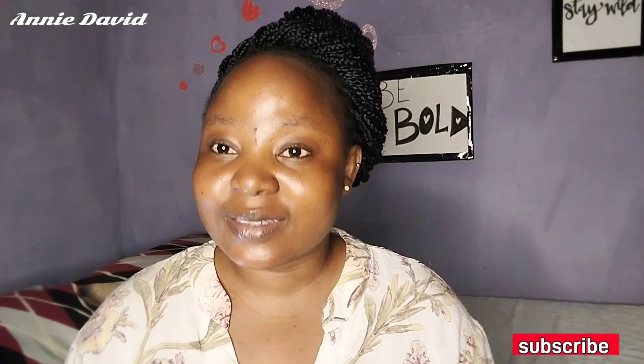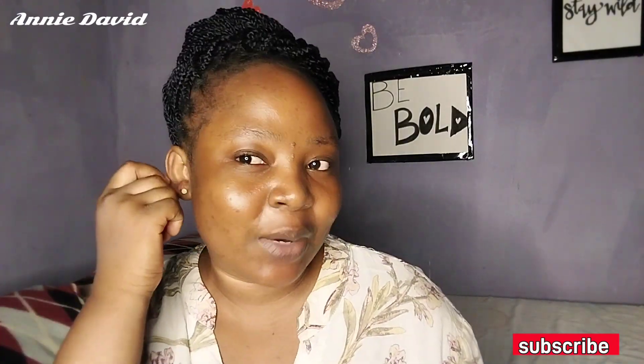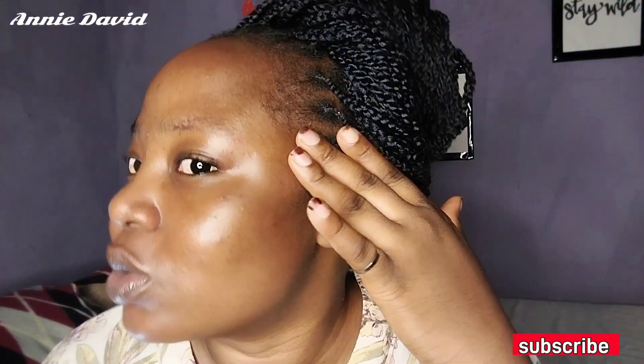I decided to take a good look in the mirror and I started noticing that glow myself. So I thought, why not come and share what has been doing the wonders? If you check my videos, I am not a YouTuber who adds filters — there is no filter on this video, and this is what my face looks like.